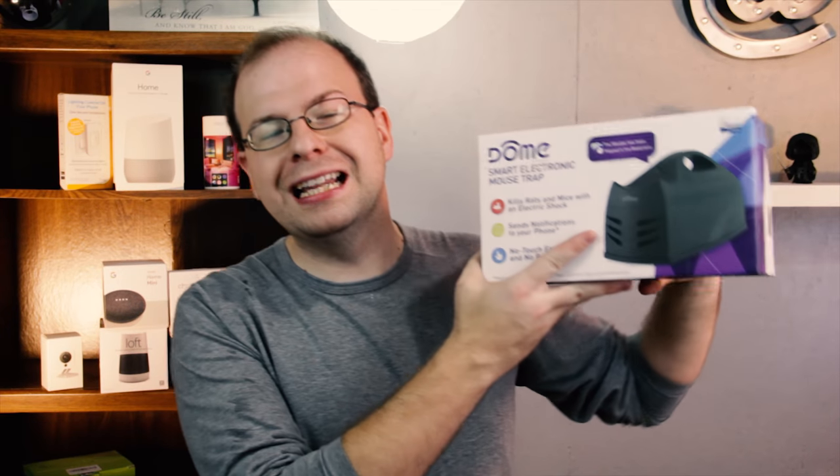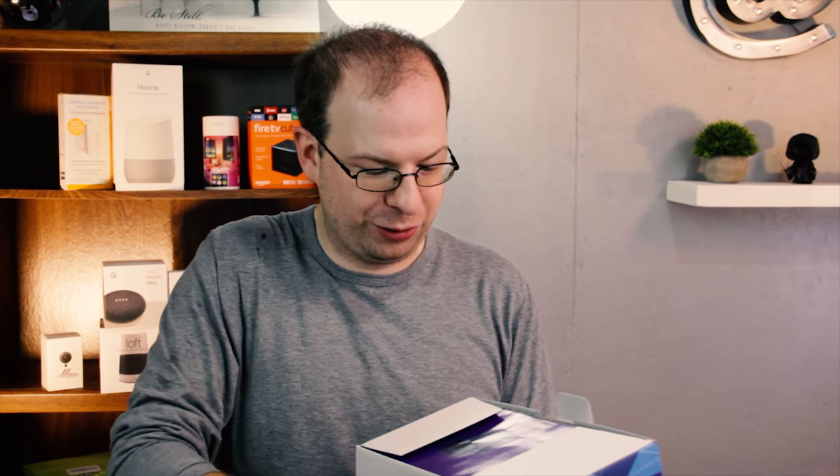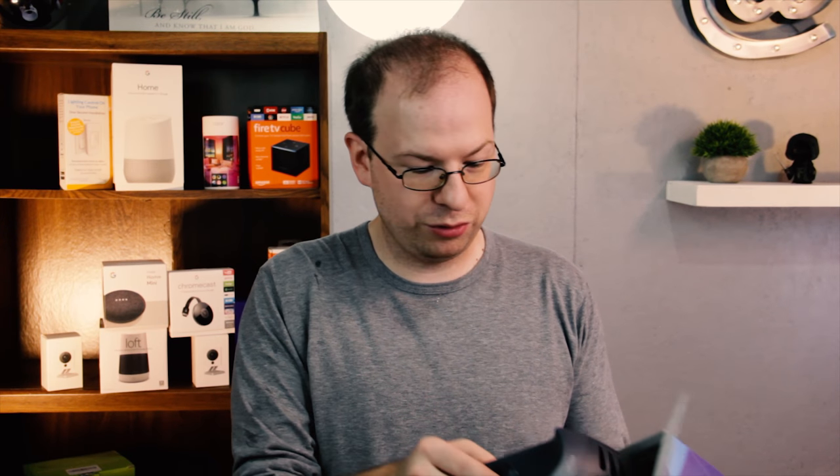The one thing that really caught my eye was the smart mousetrap. Here it is — the Dome Electric Smart Mousetrap. It runs on four double-A batteries inside. Nothing special about it other than the fact that it is smart. You don't have to use it as a smart device — it can also act as just a normal mousetrap.